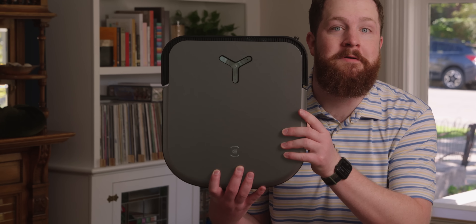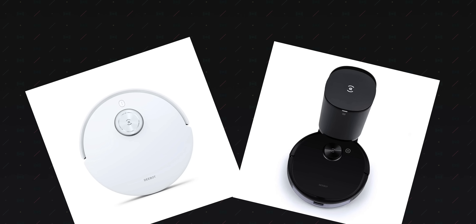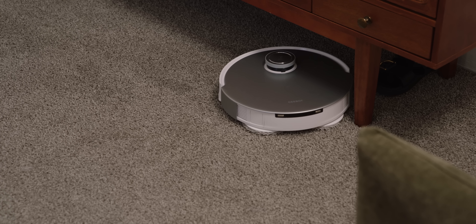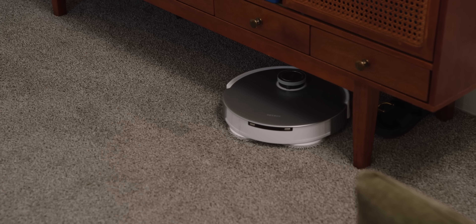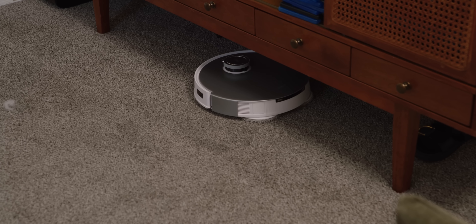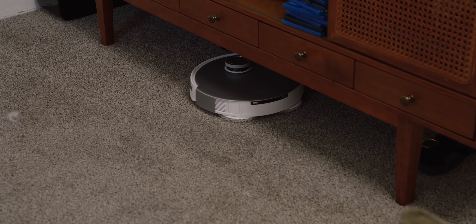Throw out everything you think you know about robot vacuums because this one is squared. With a few exceptions, robot vacuums are and have always been rounded. There are a few practical reasons as to why: since a rounded body is the same shape no matter its position, it's less likely to get stuck — if it can get in, it can get out. A rounded bot can also simply rotate as it navigates around objects and obstacles, rather than reversing and repositioning.